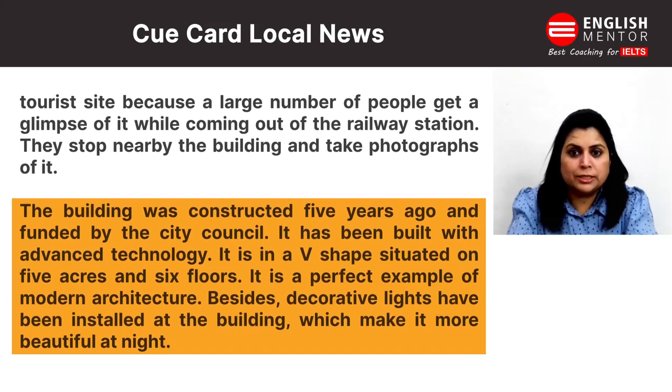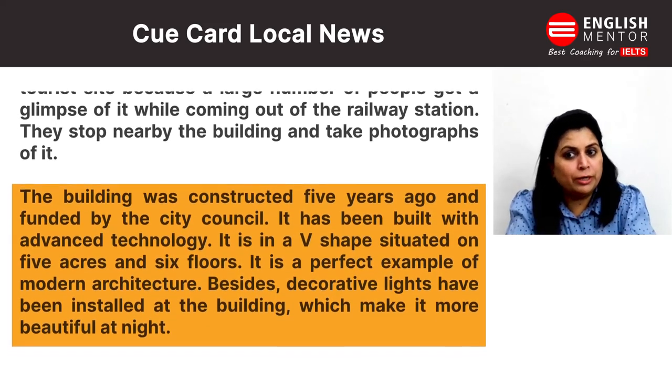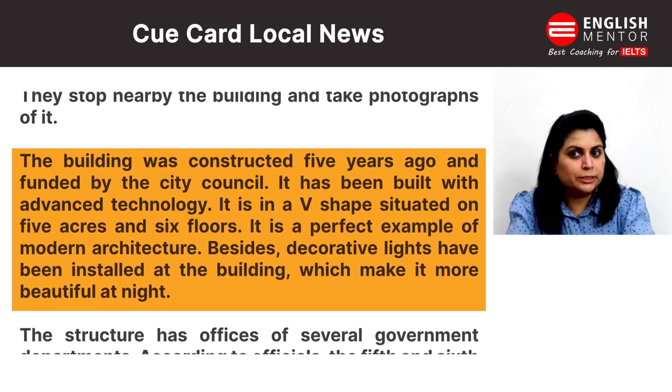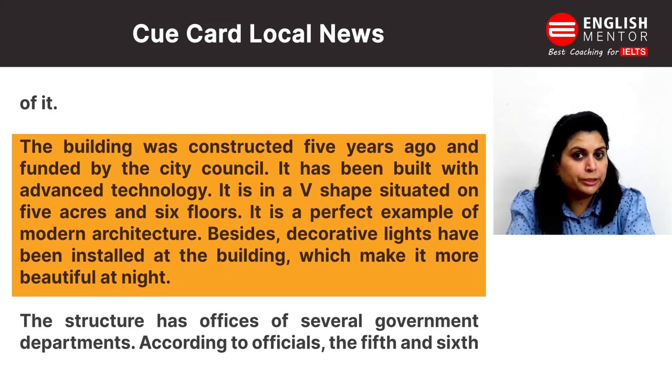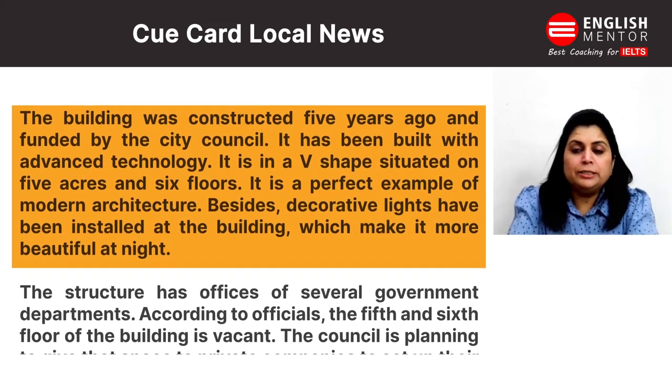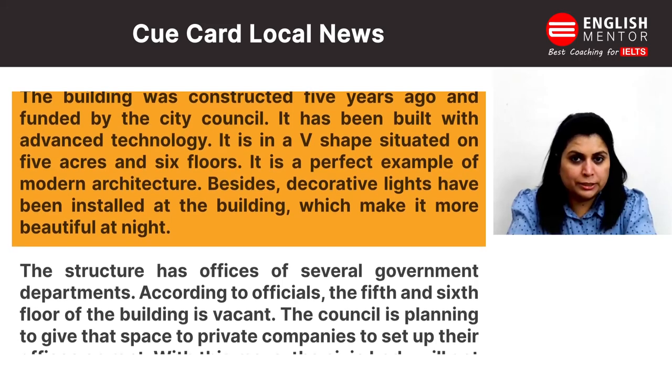The building was constructed five years ago and funded by the city council. It has been built with advanced technology. It is in a V-shape, situated on five acres, and has six floors. It is a perfect example of modern architecture.